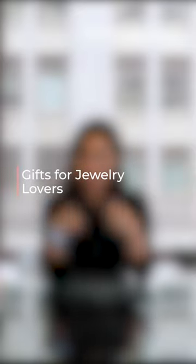Hey everyone and welcome to the Clear-Cut Classroom, where we take deep dives into all things diamonds and jewelry. Today we're going to talk about the best gifts to give your jewelry lover friend who has everything.